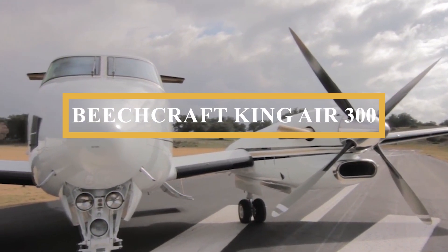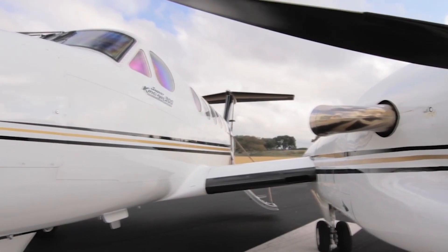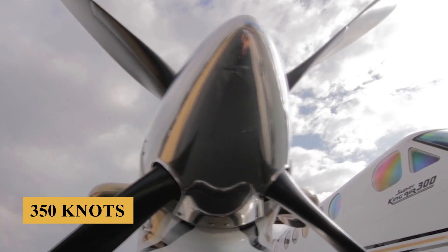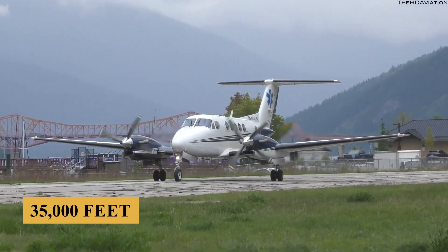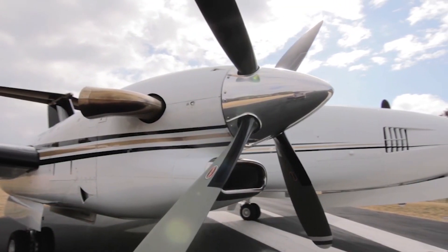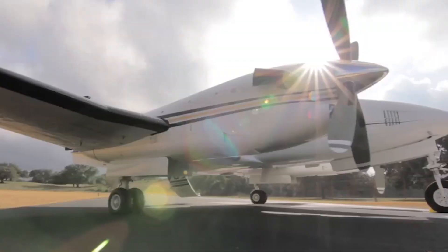This is the Beechcraft King Air 300, an aircraft that performs like a traditional mid-sized jet at a fraction of the cost, reaching speeds of up to 350 knots. The King Air 300 can climb and perform up to 35,000 feet, offering the luxury of high altitude and comfort for its passengers. Compared to most turboprop competitors who operate in the mid-20,000s, the King Air 300 reigns supreme.